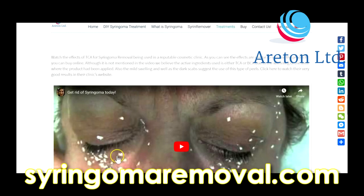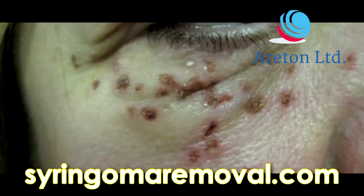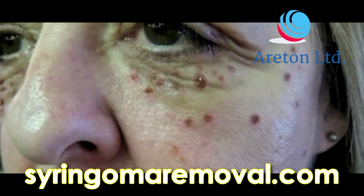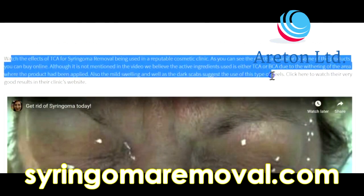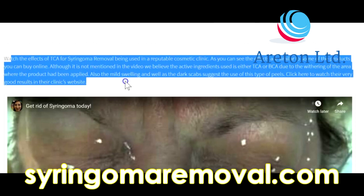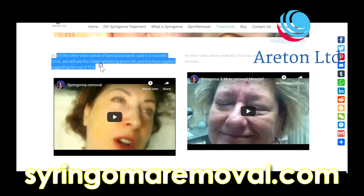You can watch a video on our website where the whitening effect is clearly visible — this white colour is very typical of TCA, though in that video they do not specifically mention what they're using. Watch the effects of TCA for syringoma removal being used in a reputable cosmetic clinic. The effects are similar to some of the products you can buy online. We believe the active ingredient used is TCA or BCA, due to the whitening of the area and also mild swelling and dark scabs, which suggest the use of this type of peel.